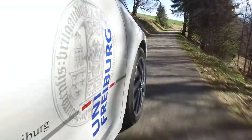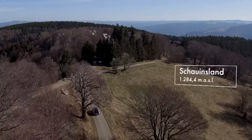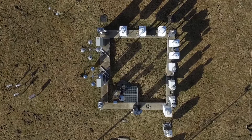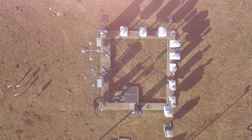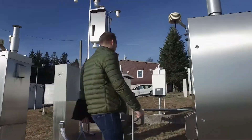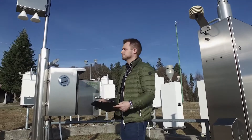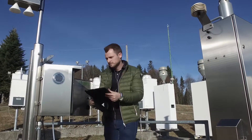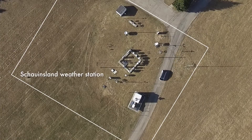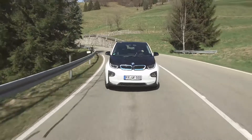On the way to the Schauwinsland weather station. At almost 1,300 metres above sea level, this is where weather forecasting data is collected. Not far away, the Federal Office for Radiation Protection collects data on radioactivity in the atmosphere. The measuring station is equipped with a special detector. The technology comes from the Freiburg Materials Research Centre at the University of Freiburg, or FMF for short.